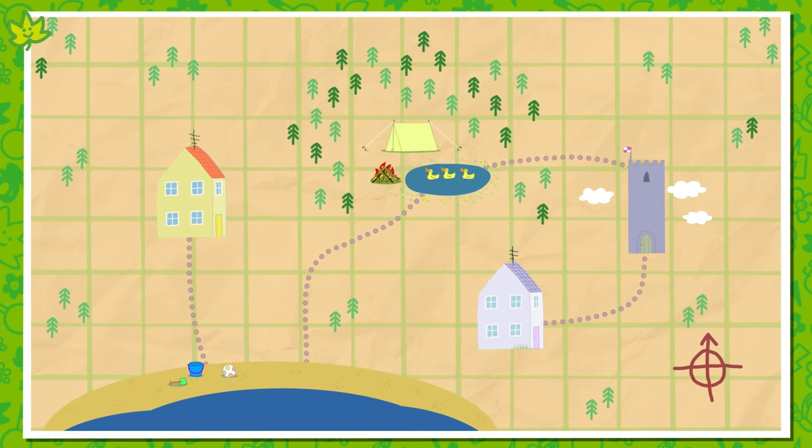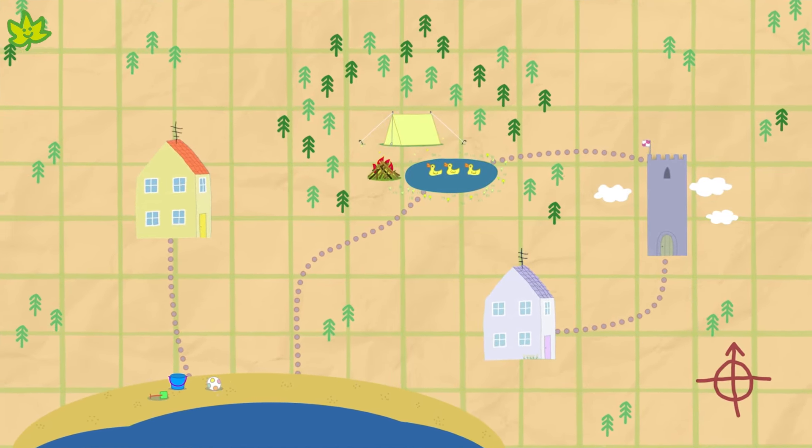A map is a drawing that shows a place, and it can help us get from one place to another.